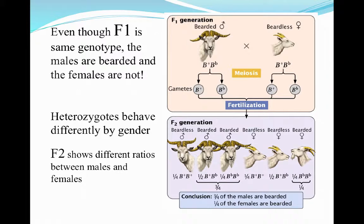Looking at another inheritance pattern: if we allow those two goats with the heterozygous genotypes to intermate in the F1 generation, the F2 generation is going to break down as shown here, so that our heterozygotes actually behave differently depending upon gender. It's important to determine gender ratios as well when you're giving answers to questions, because the genotype is not always going to express the same among both sexes.